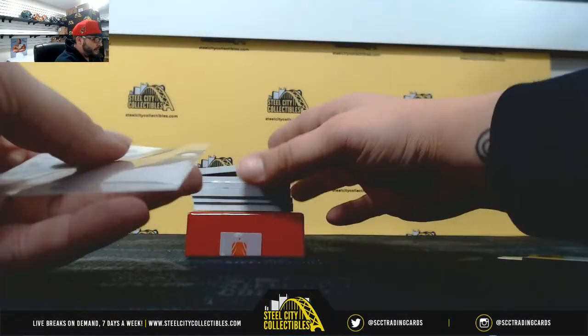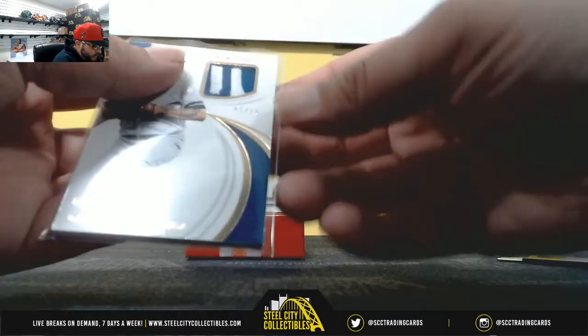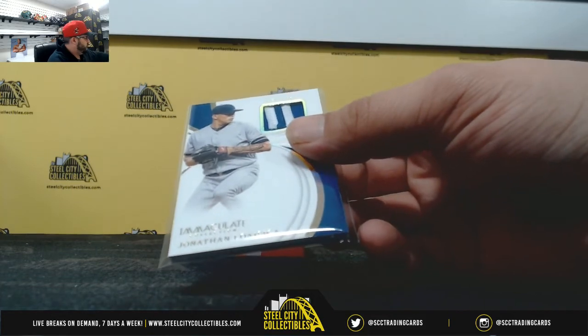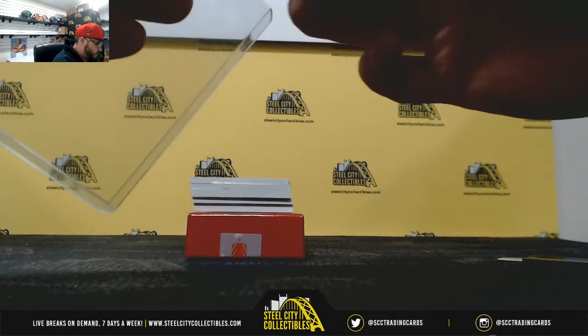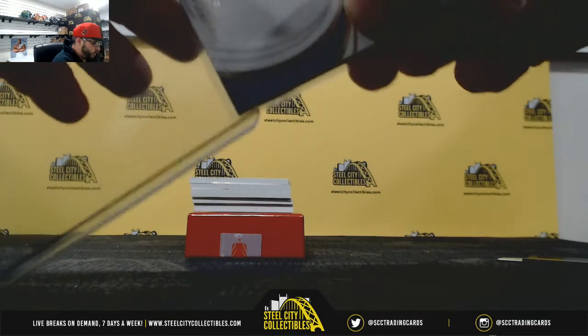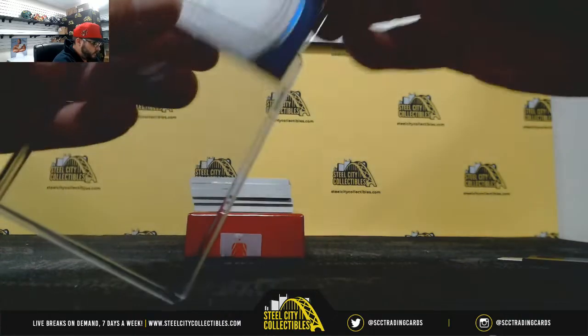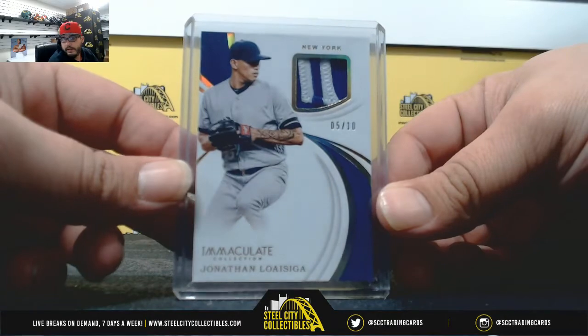First, we have five of ten, two-color patch — Jonathan Lecigia. Five of ten goes to Jeff B.